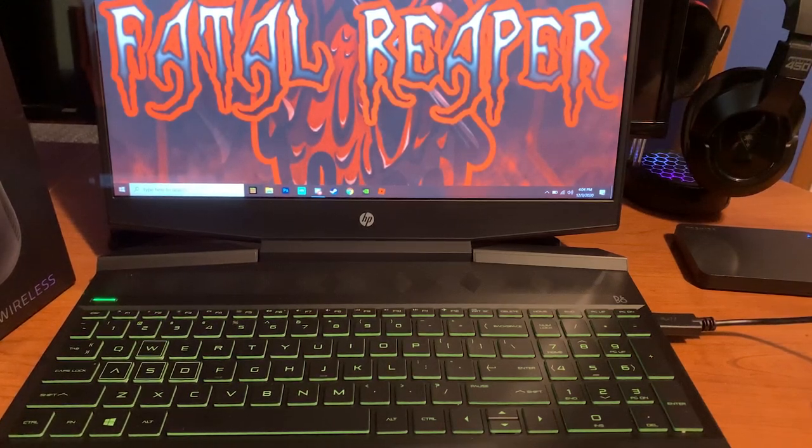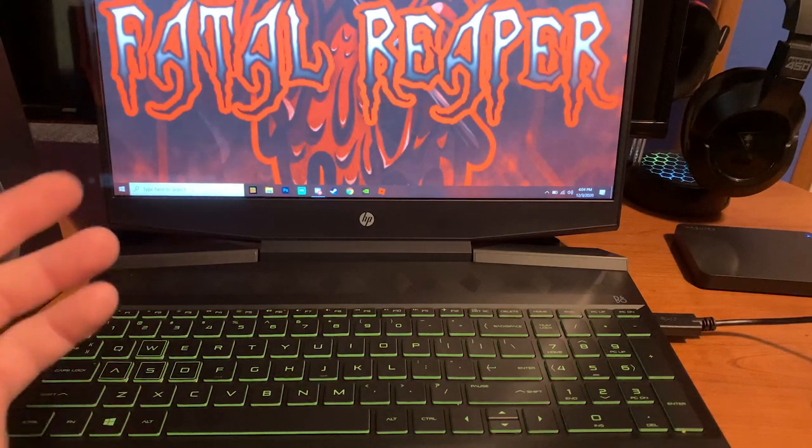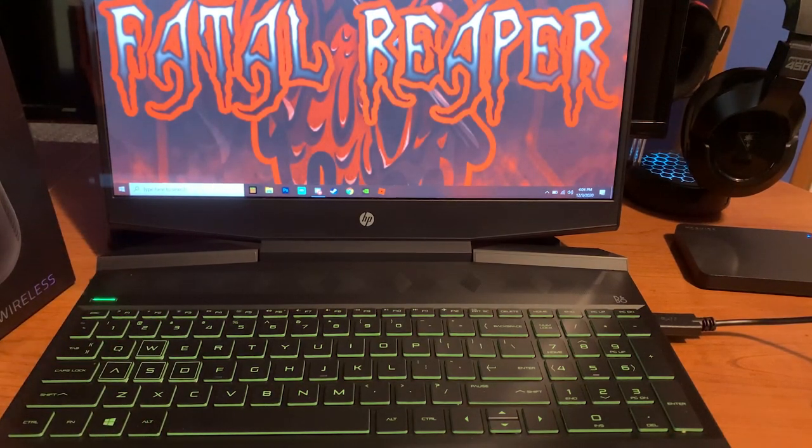What is going on everyone, it's Fatal Reaper here bringing you another video on the HP Pavilion. We're recording on the phone once again, and today we're going to be talking about the best upgrades you can do. I get a lot of questions about what are the best types of upgrades you can do to this laptop.